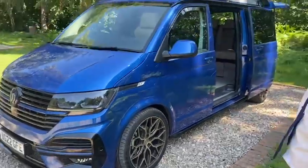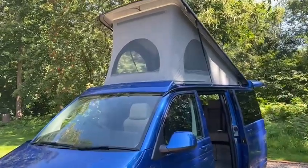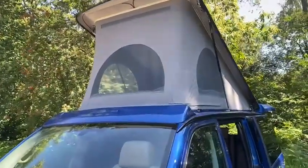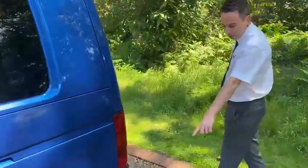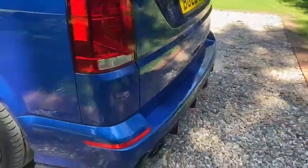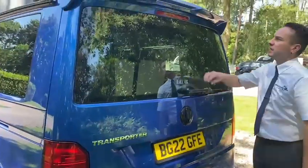But most importantly for the camper van we have the SCA roof with panoramic canvas. The external features don't stop there. We've got the rear LVR body kit, flat tag badge and spoiler.